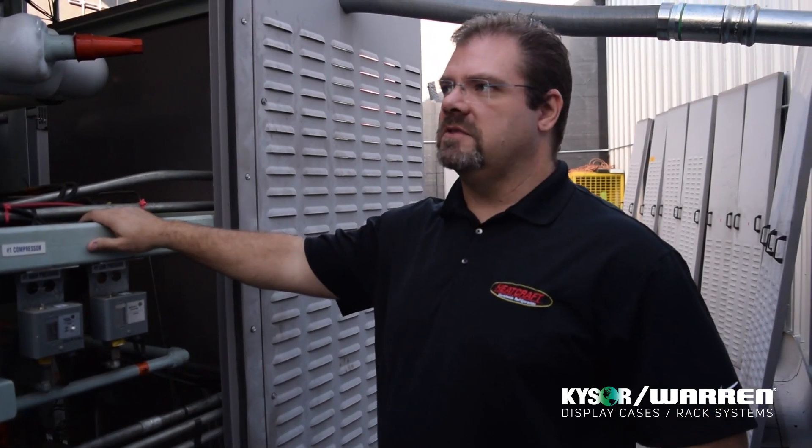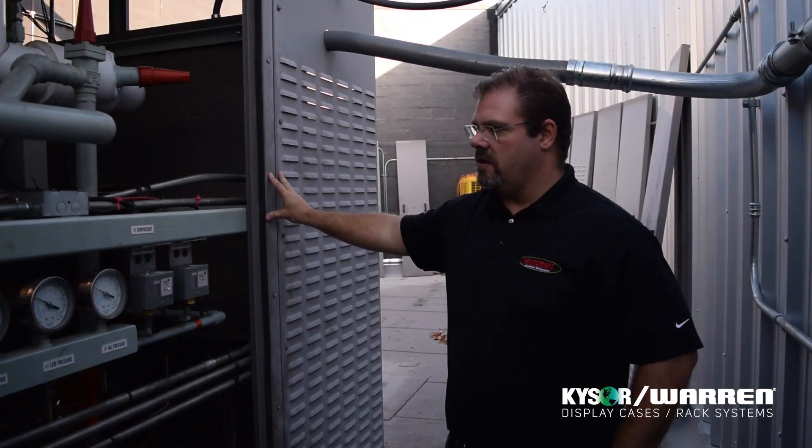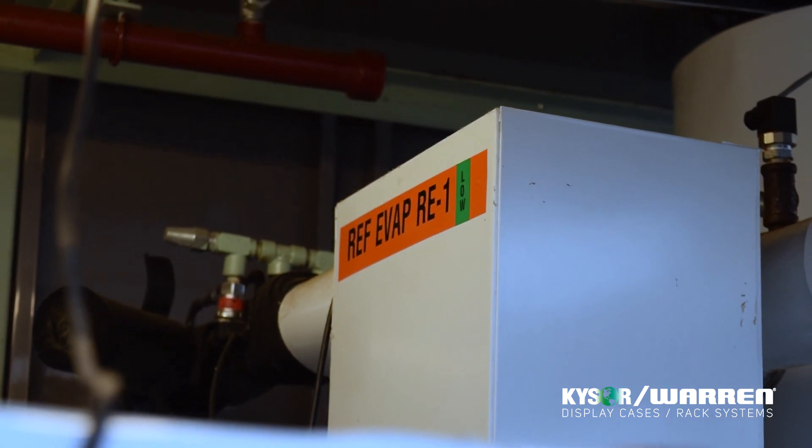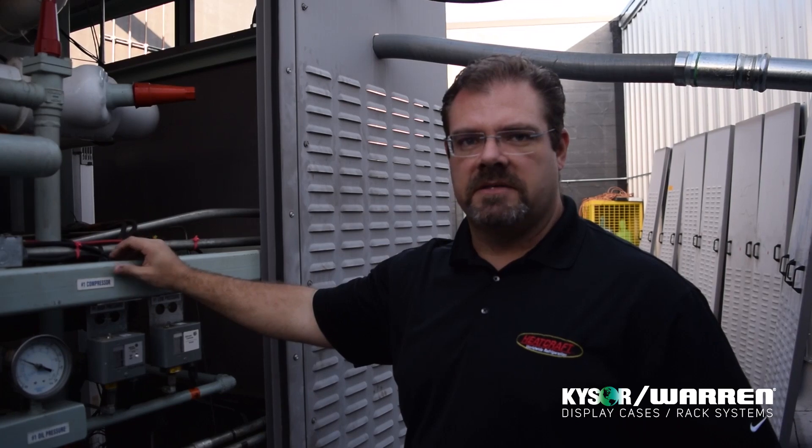The ammonia is entirely confined to the outside of the store, inside of this enclosure that you see here. We apply the latest technologies for ammonia DX systems, namely brazed plate heat exchangers for the evaporators with stepper valve superheat control to provide very fine control of the superheat and also minimizing the charge.